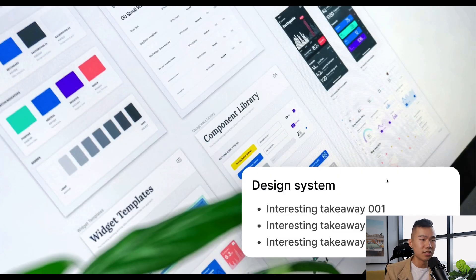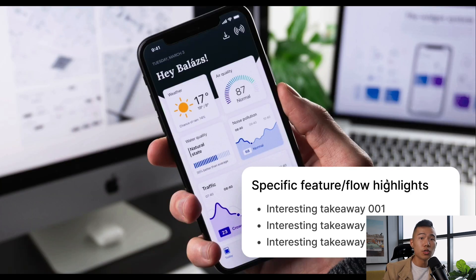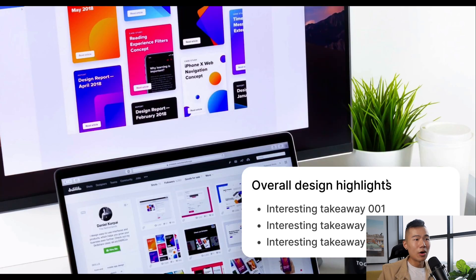Once the overall design language was approved, we were able to scale out the operation and design all subsequent screens very quickly. Here is a glimpse into our design system — there were three key takeaways that were very interesting while building out a scalable design system for this project. As we were designing specific features and flows, there were also some very interesting insights. Overall, with all the designs we created across all the different flows and devices, the interesting insights rounded out our design phase.